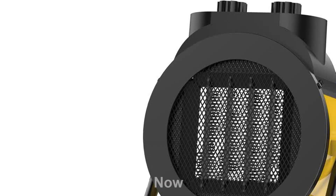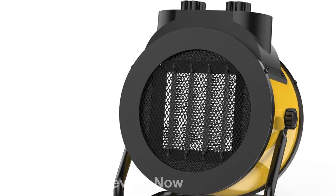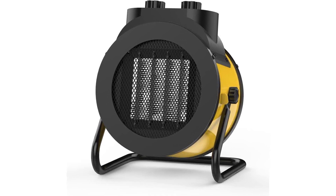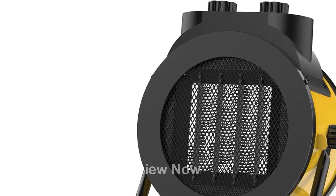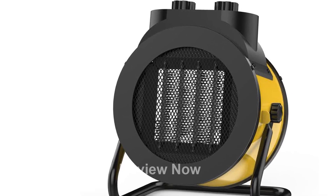One of the unique features of this electric heater is its 90 degrees adjustable angle. You can easily direct the heat to where you need it the most, ensuring maximum comfort. Additionally, it comes with a convenient handle for easy portability, making it ideal for use in both indoor spaces and garages.